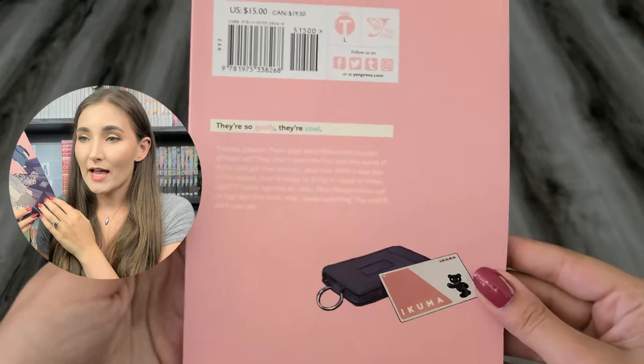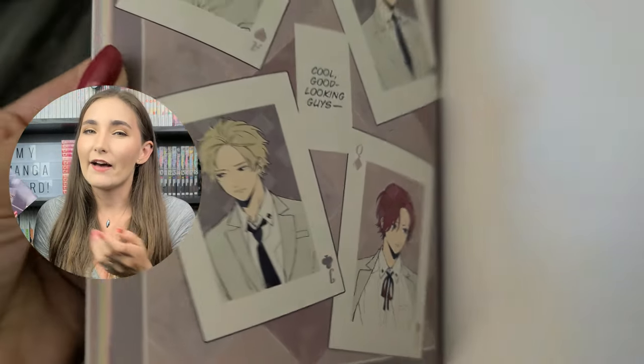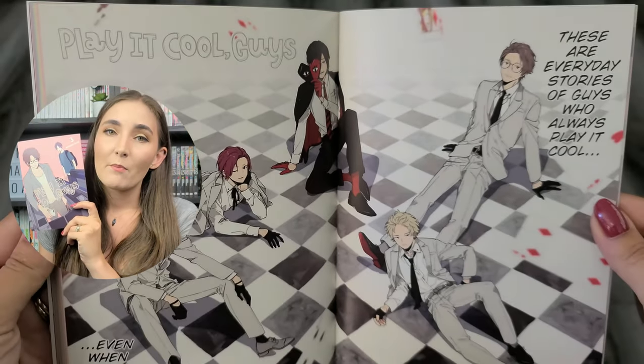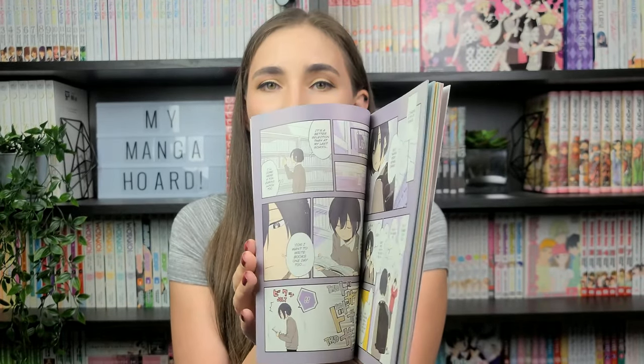We have volume three of Play It Cool Guys by Kokone Nata, published by Yen Press, rated T. I'm not really sure why I haven't read this slice-of-life series yet—I don't have a good excuse. It's a very cute comedy about boys who look calm, cool, and collected from the outside but are actually kind of clumsy and dorky. The books are pretty small, so it'd be a quick read. The manga is well-drawn and fully colored, which is really cool. This series has raving reviews, and I think it's probably time I added it to my TBR.